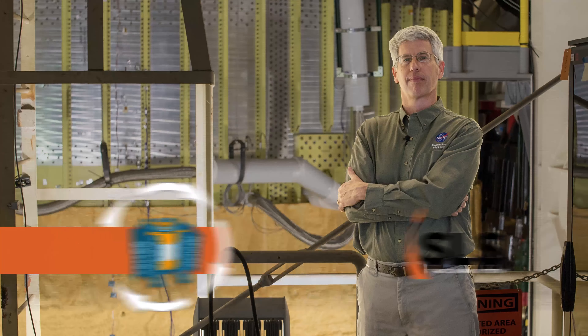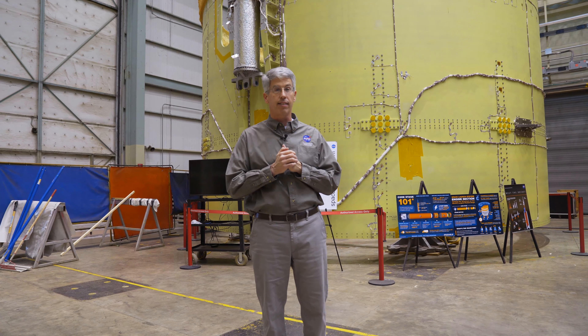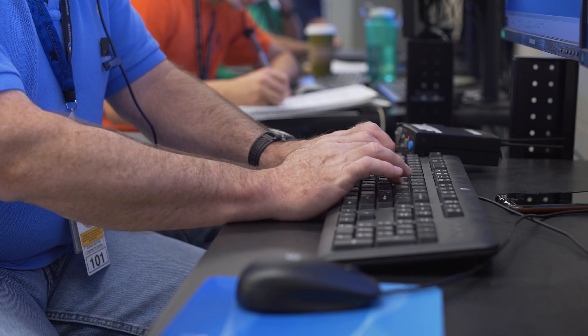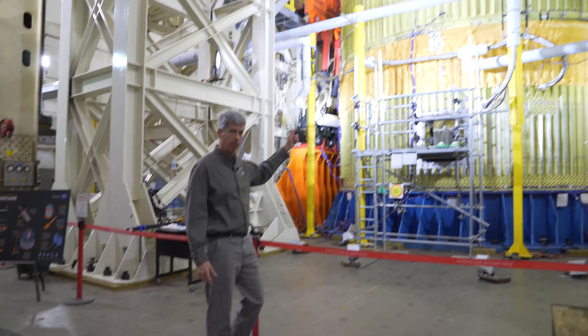Hi, my name is Mike Roberts. I'm the Mechanical Team Lead for Structural Testing at Marshall Space Flight Center in Huntsville, Alabama. This is Rocket Science in 60 Seconds. I lead a team of test engineers that performs the structural testing on NASA's Space Launch System on hardware such as the inner tank for the core stage.